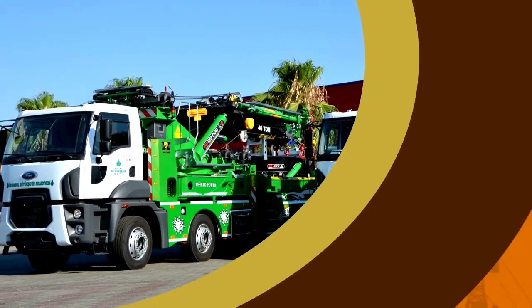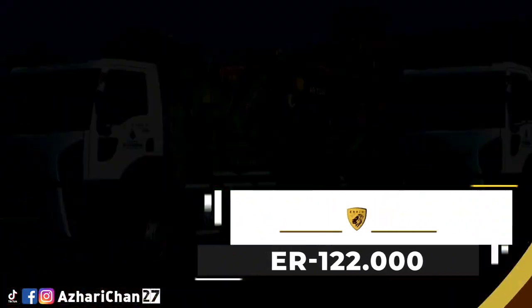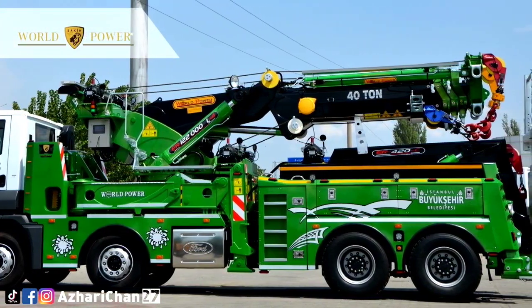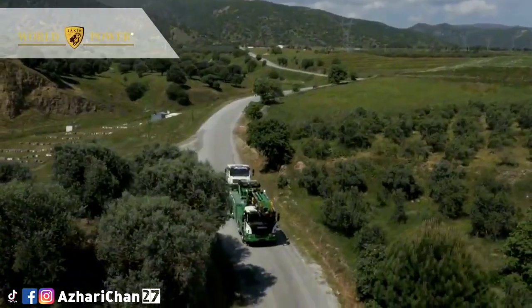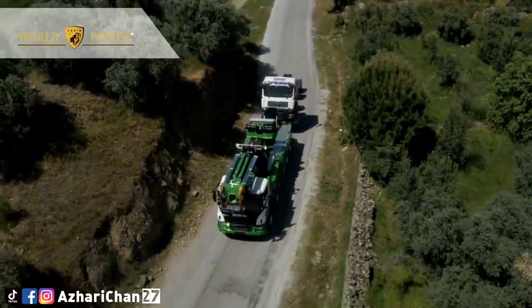The Urken ER-122.000L-4 is a product of the new generation knuckle boom rotator and tow truck made by Turkish crane manufacturer World Power Urken. The Urken ER-122.000 technology can be used as a 122-ton knuckle boom crane, and that is its biggest advantage over other rotator models.